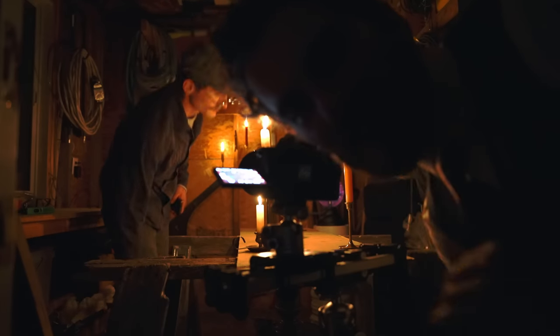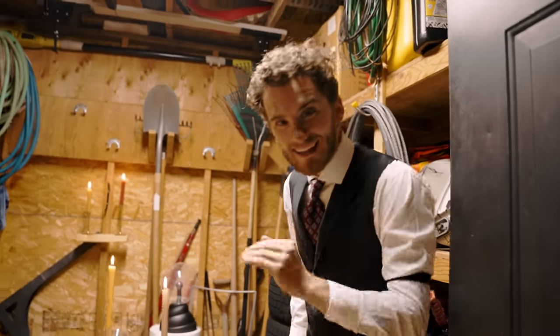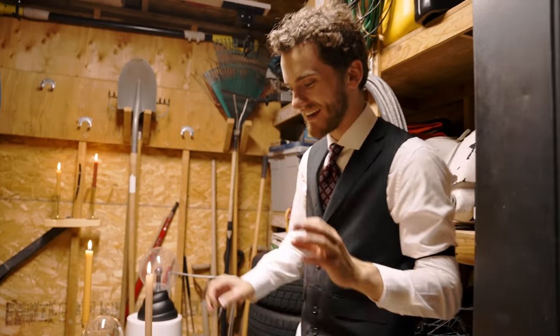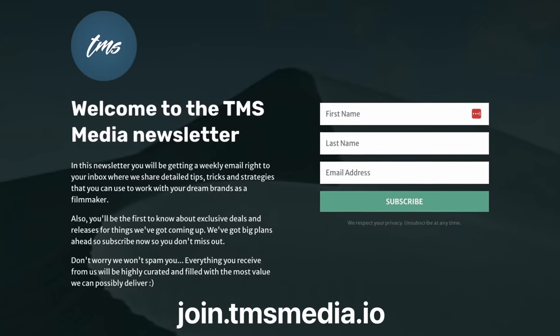I think we got the first shot, time to move on to the next. That is a complete wrap on the Apple Vision Pro spec ad. We started at like 6 o'clock in the morning and went till 11:30 at night, so it was a completely full day, but I am super happy with how it turned out. If you're new here, make sure you subscribe and leave a like. Also join the email newsletter linked down below, where we teach you how to work with your dream brands as a filmmaker. And without further ado, here is the Apple Vision Pro commercial.